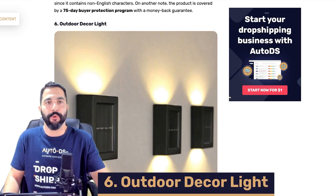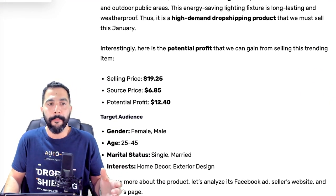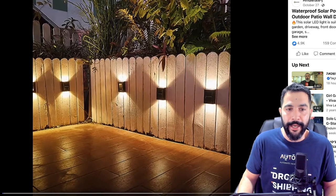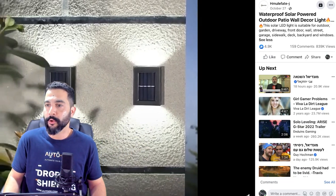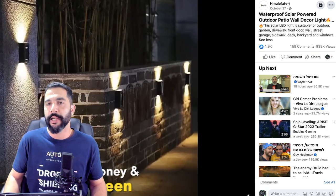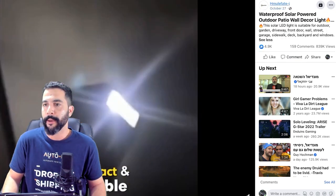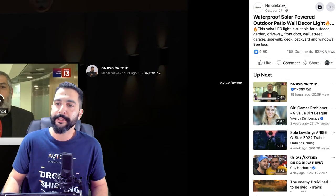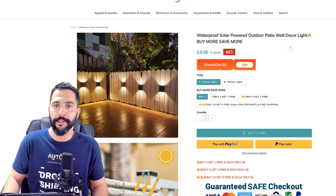Moving down to product number 6: outdoor decor light — not just your regular outdoor decor light, but this one is actually solar powered. It's being sold for about $19.25, being sourced at around $7, leaving us with a potential profit of at least $12 per transaction. Here's the seller's Facebook ad with a video showcasing the product. The ad description says: 'This solar LED light is suitable for outdoor garden, driveway, front door, wall, street, garage, sidewalk' — he just copied a sentence from the supplier's website.